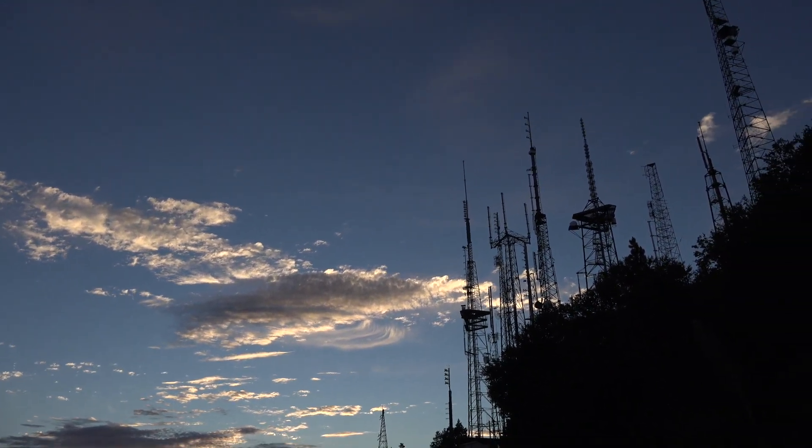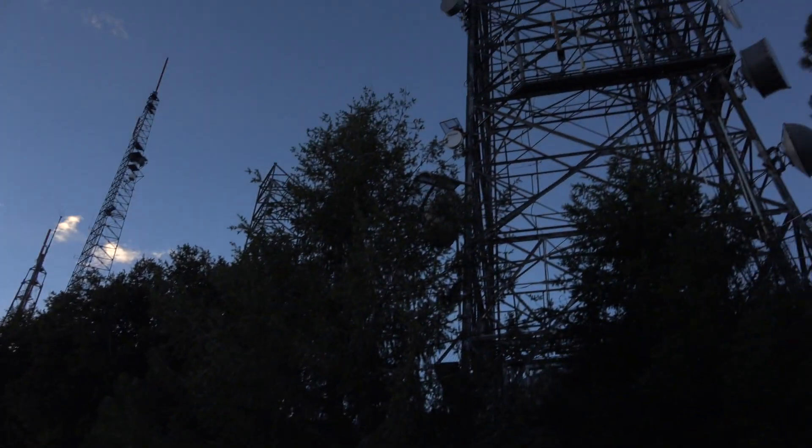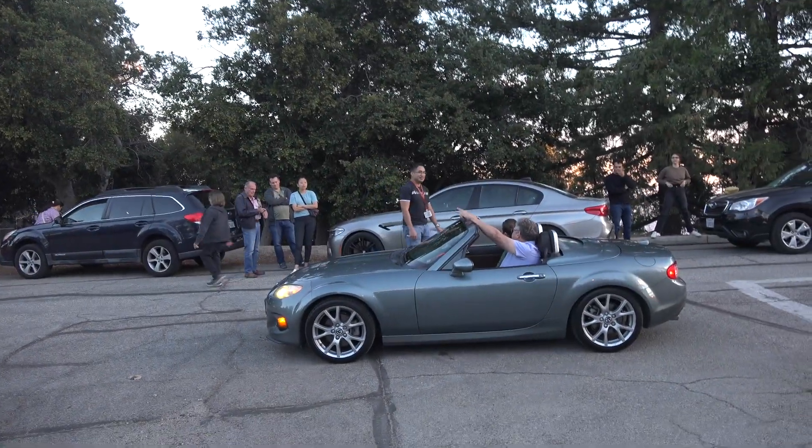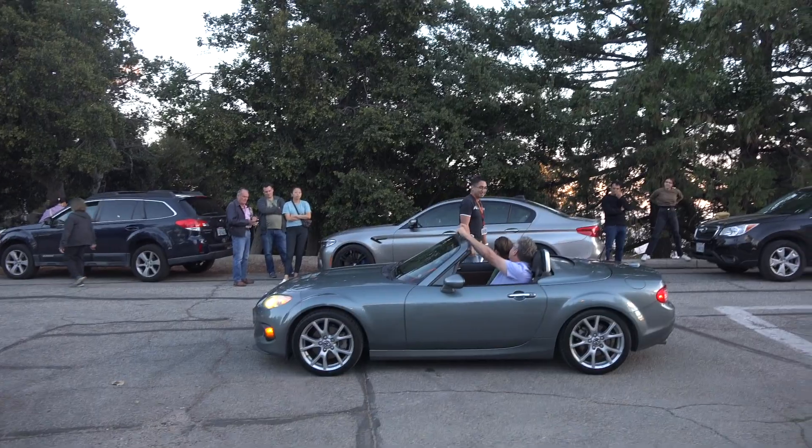You've got all these towers up here. Here's a big one. Is this going to be for the telescope tonight? It depends on who's asking.